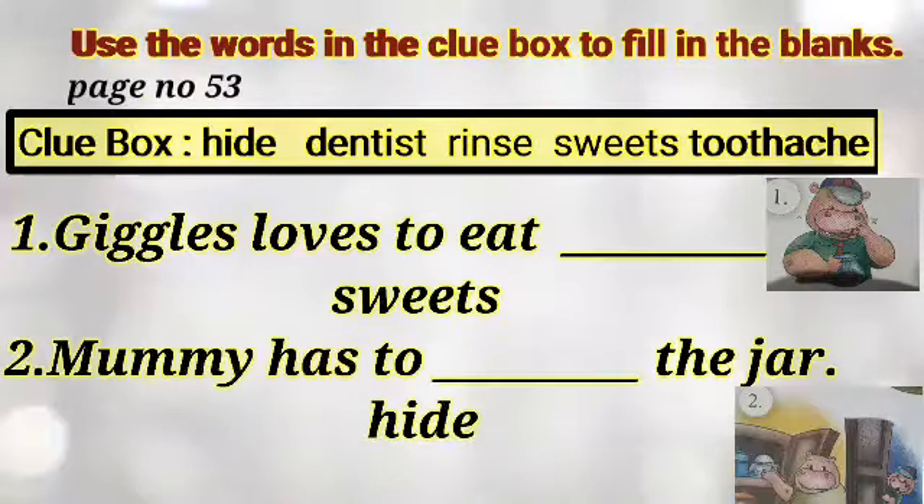Children, take your book, page number 53. Use the words in the glue box to fill in the blanks. Here are some words.